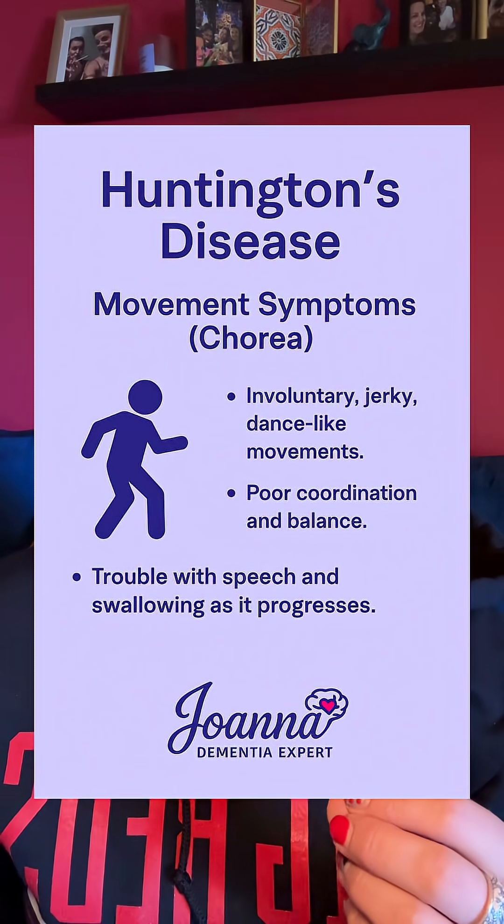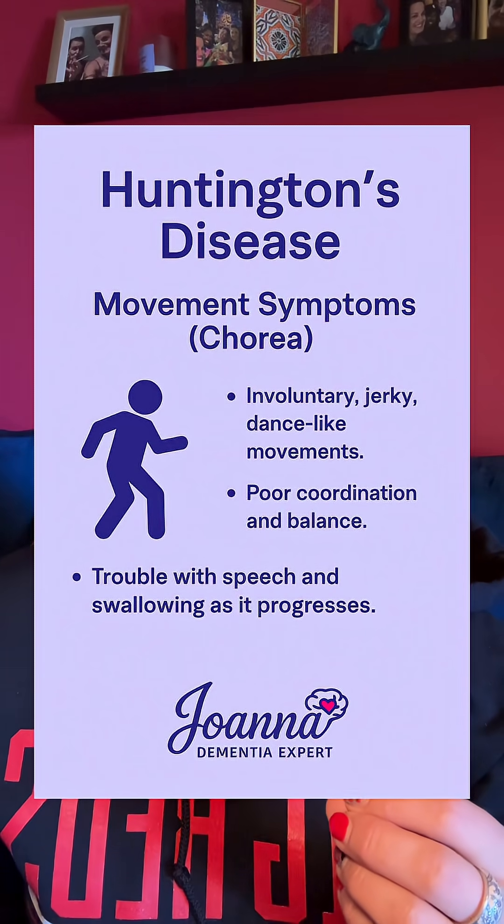The second thing you're going to notice is movement issues. They have involuntary abnormal movements, which means they can be holding something and just throw it. They can be jerky in movement like that. Later in the illness, you're going to notice issues with swallowing and even speech.